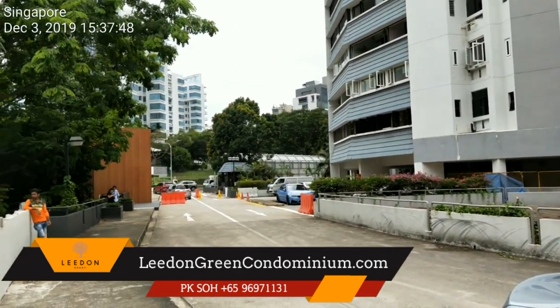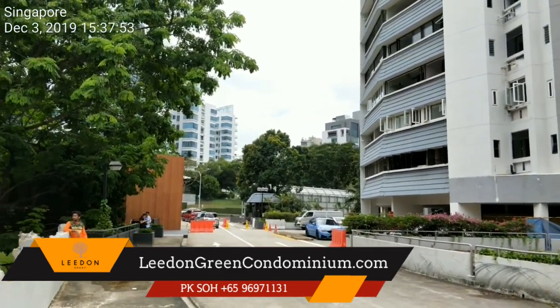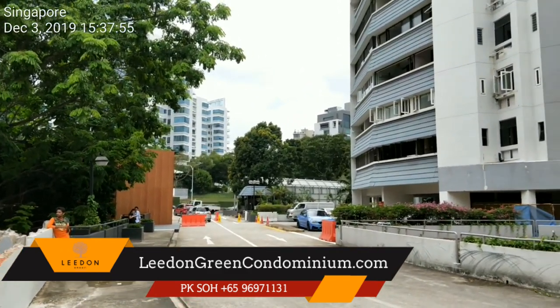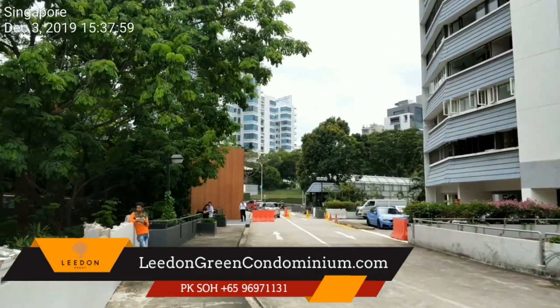Right here in front of me, where the entrance is — this is the entrance of the previous Tulip Garden. From what I know, this entrance will be sealed off, and next time, this will be the entrance of Leland Green.